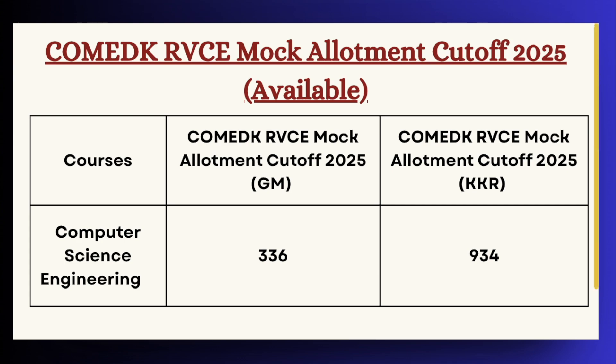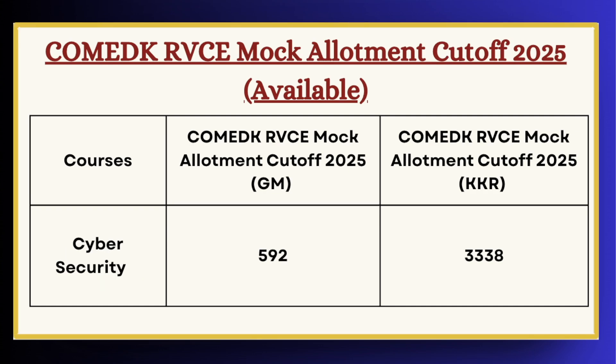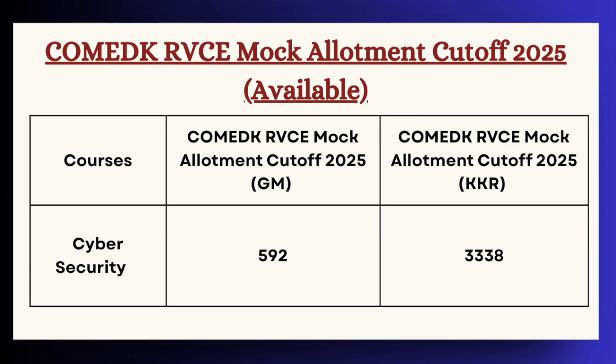Next we have Computer Science and Engineering. For GM category the cutoff is 336 and for KKR category the cutoff is 934. Next we have Cyber Security. For GM category the cutoff is 592 and for KKR category the cutoff is 3338.